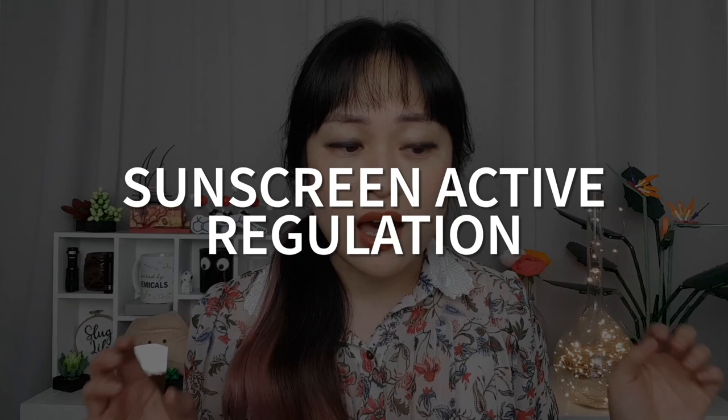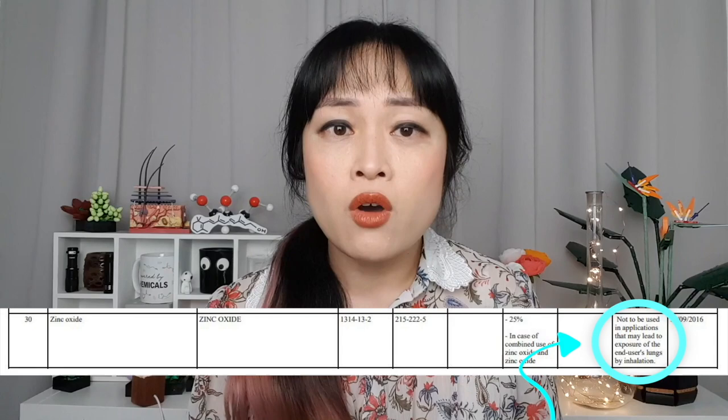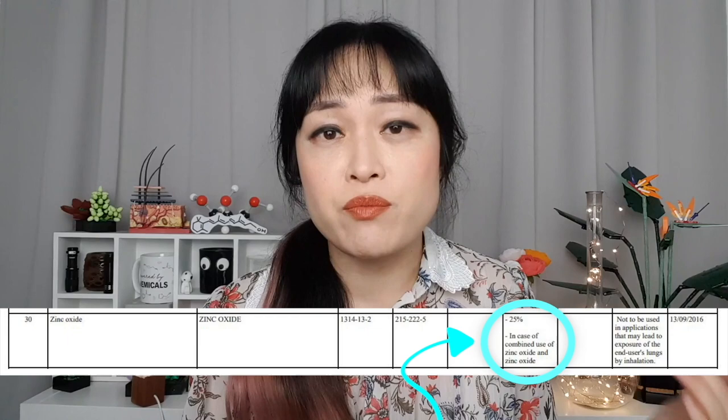Sunscreen actives in most regions are regulated in a special way — this includes in the EU, where approved sunscreen actives are included in a special list in the regulations. Getting a chemical sunscreen ingredient registered means you have to go through a special process. This involves submitting a whole bunch of safety data for regulators to assess, and based on that they decide if it's going to be approved, any special conditions of use — for example, if it could be used in sprays or lip balms, if it needs a warning label, what special grades are allowed, and what the maximum percentage should be.